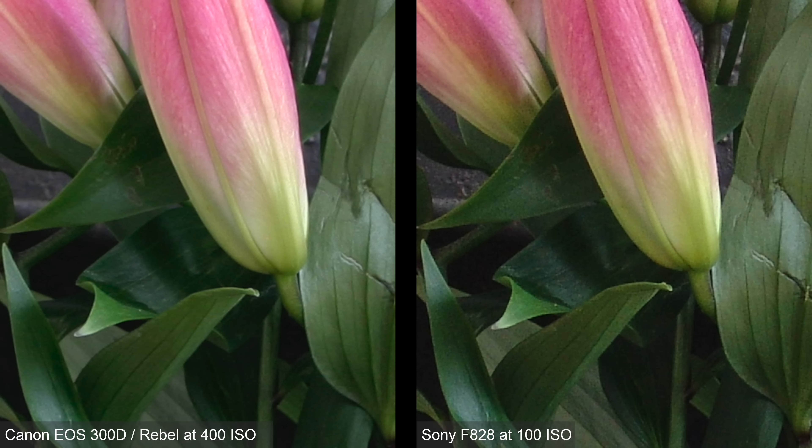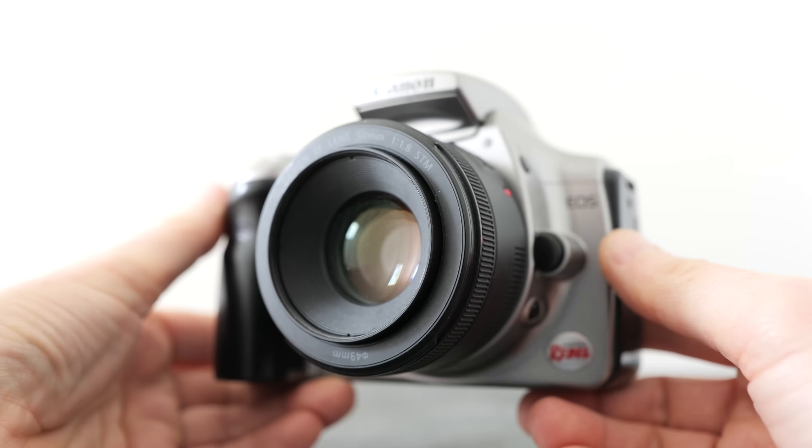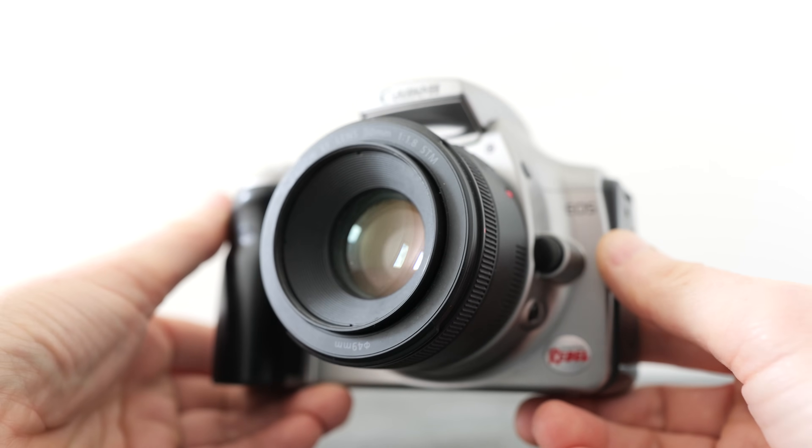To be fair, you'd only use the same ISOs on both cameras if they were also using the same shutter speed and aperture. One benefit of bridge cameras was having typically brighter lenses than DSLR kit zooms. For example, the F828 and Canon kit lens at their wide ends have maximum apertures of f/2 and f/3.5 respectively, allowing the Sony to deploy ISOs that are a stop and a half slower. At the long end, the Sony F828 is roughly two stops brighter at f/2.8 versus f/5.6, allowing it to use say 100 ISO when the Canon had to use 400. But even comparing 400 ISO on the Canon versus 100 ISO on the Sony shows the latter still being noisier.